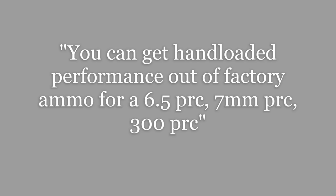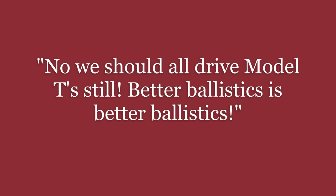One of the most overhyped comments claims you can get hand-loaded performance out of factory ammo for the 6.5 PRC, 7mm PRC, and 300 PRC — meaning PRS and F-class shooters just need to buy a rifle and factory ammo, no more handloading required. Another commenter essentially says all cartridges that aren't PRCs are Ford Model Ts, as if no other cartridge can shoot high-BC bullets.